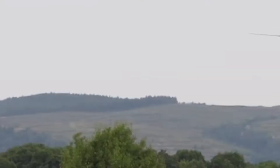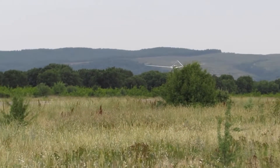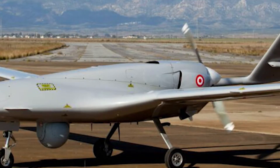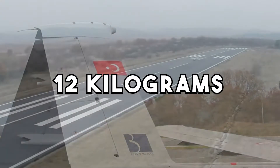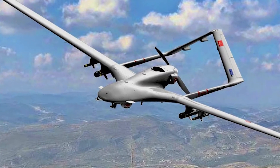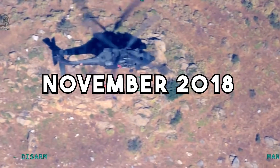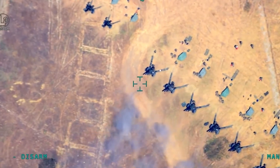The Bayraktar TB2 is a Turkish-made attack drone that has been supplied to the Ukrainian military. Ukrainian forces have recently used it to sink two Russian Raptor boats near the Black Sea. The drone is operated by a two-person crew and can stay in the air for up to 24 hours. It carries a payload of up to 12 kilograms, including four laser-guided missiles. The drone also has a mapping pod used for tactical reconnaissance. It has proved effective against Russian air defense systems, including the S-400 missile system. In November 2018, this same drone was used to destroy a Russian-made T-72 tank in the Donbass region.